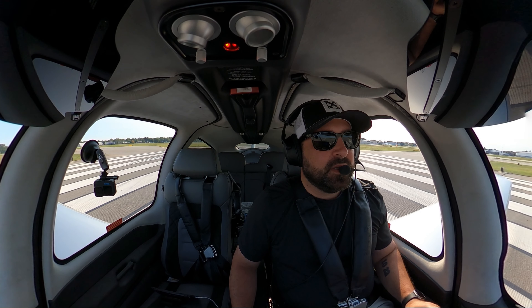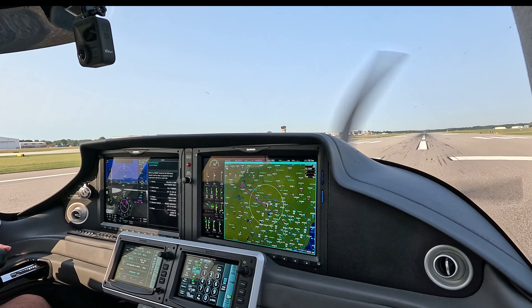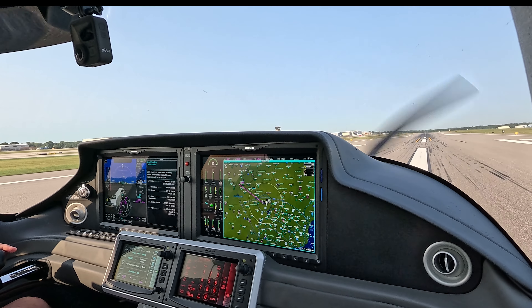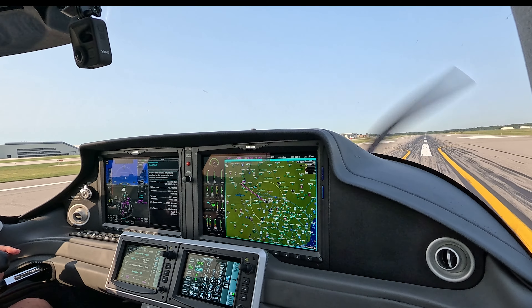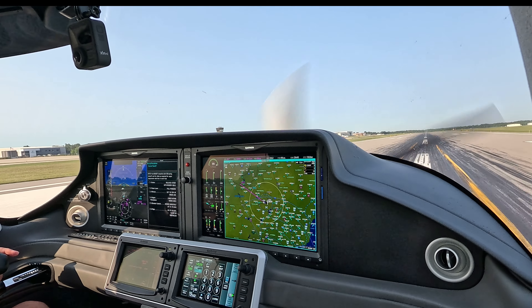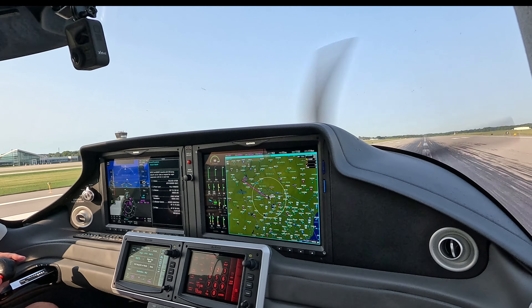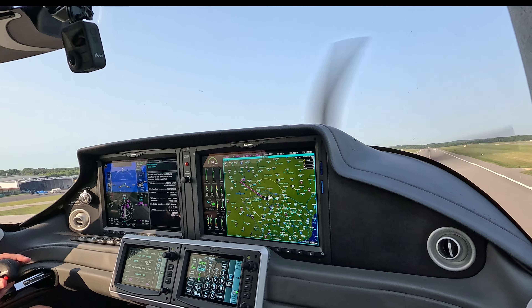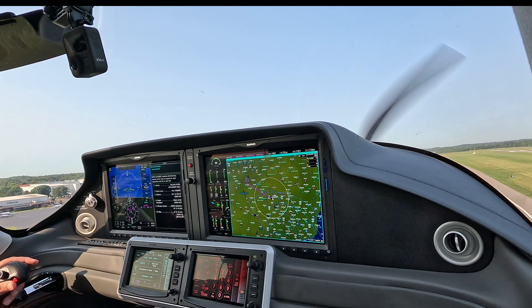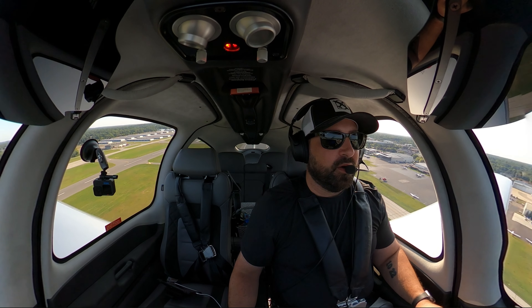Part of the reasons I do these videos too is to critique myself. I've noticed I've been getting lazy on my rudder because of the yaw damper in this plane. Everything looks good there. So I'm going to make sure that I really mash this rudder. Keep it in coordinated flight because the other day I took off and that ball was all the way over.